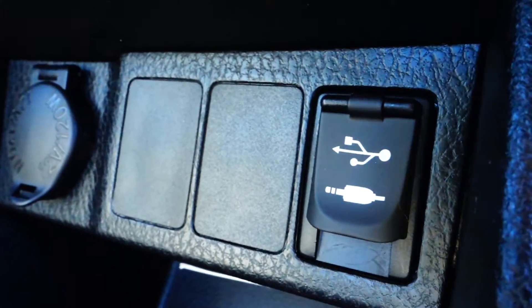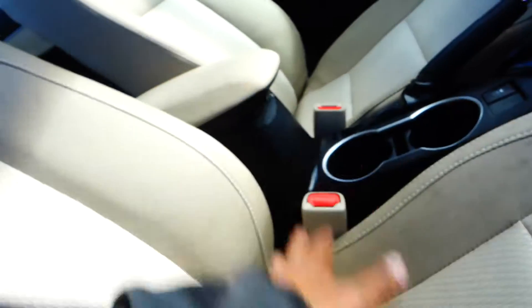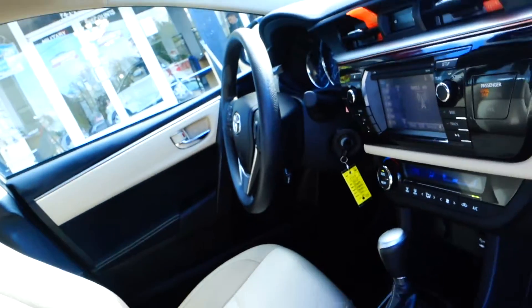With air conditioning, your USB and auxiliary are down here, along with the 12-volt plug-in for your cell phone. It is an automatic, with two cup holders, and in here is a deep well where you can store whatever you want. Your audio control is on the steering wheel.